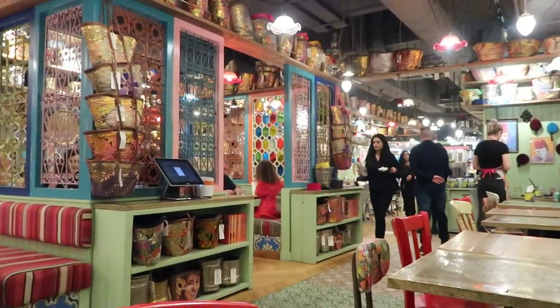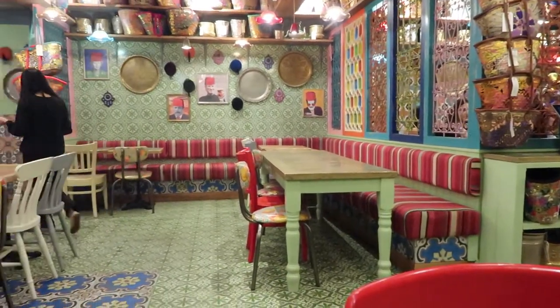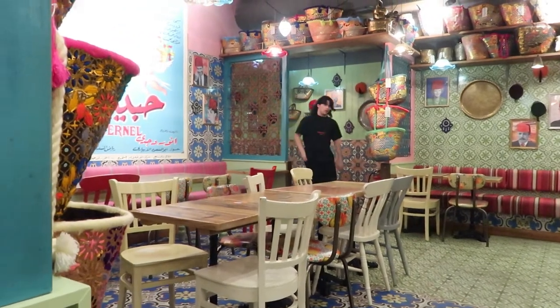The food has finally arrived, but before I dig in, let me just say this place looks amazing — it is so beautiful inside. The decor is on another level; it feels like I've gone into a different country, walking into a Lebanese market. It's so vibrant, so bright. The customer service is also top-notch. I'd give them five out of five for both.